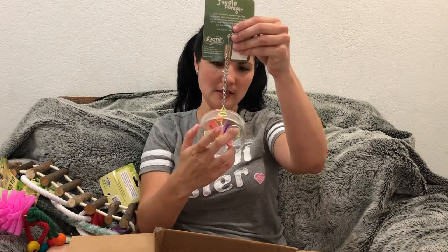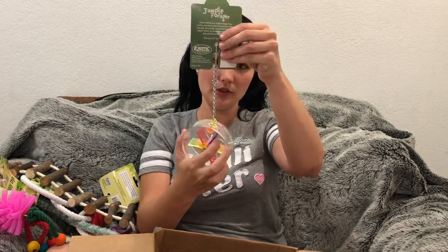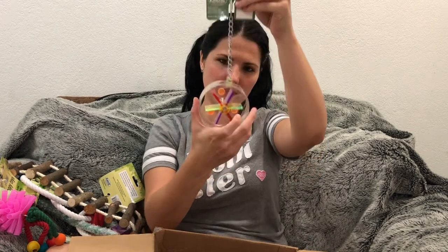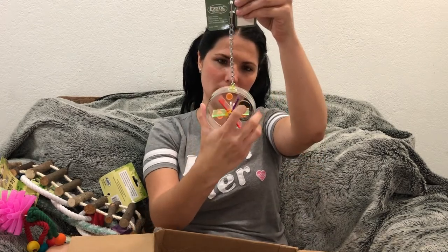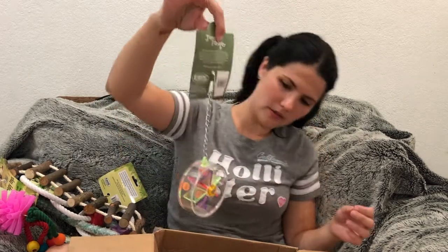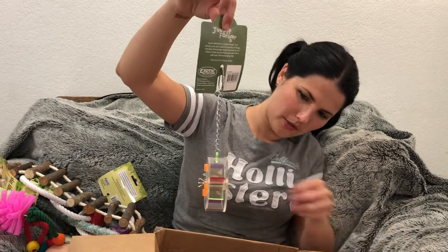And then this one — you can actually put stuff in here. Look, it goes around and they can put their little hand in there and push it around. It's not sharp or anything. This is really cute.